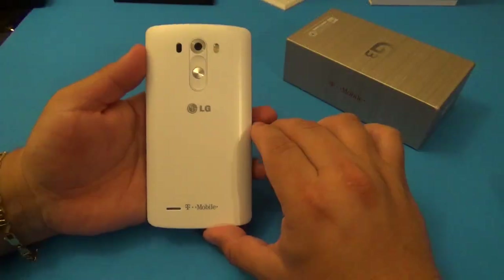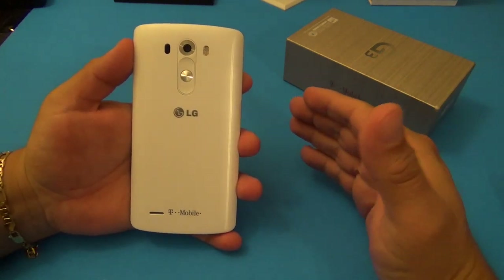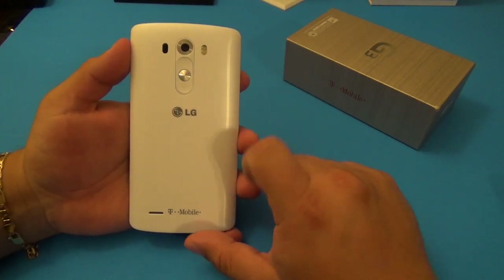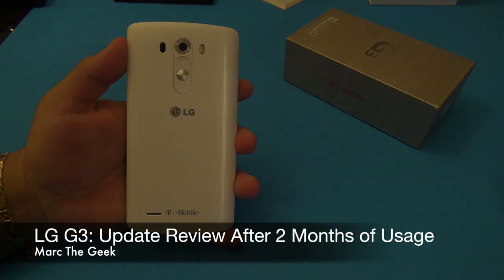But other than that guys, that's all I have to share. This was my two-month usage review of this phone. If you have any questions, please leave them in the comments - I'll try to answer them. Thanks for watching, see you next time.